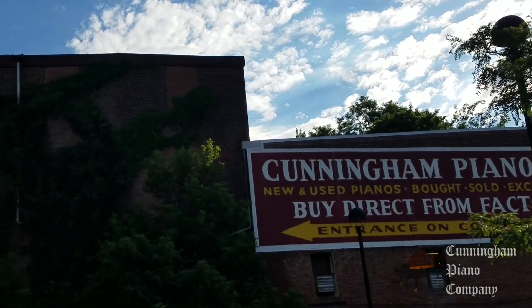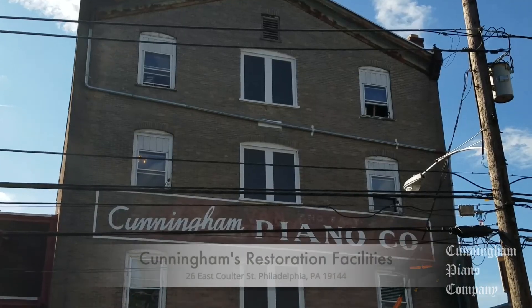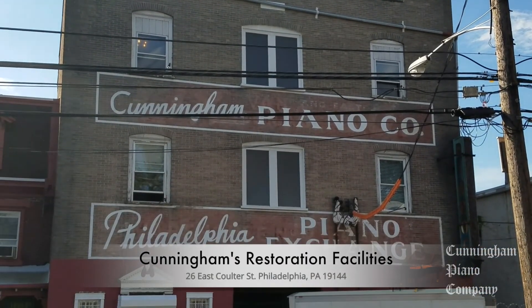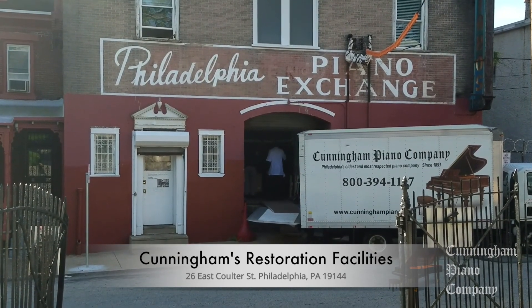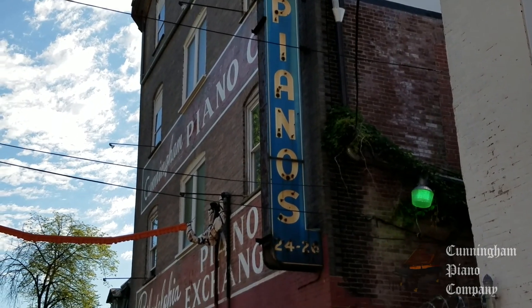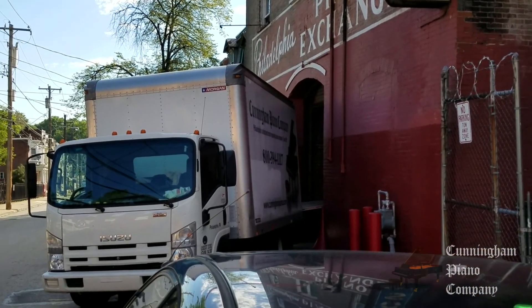One of Philadelphia's best-kept secrets are the free factory tours at Cunningham Piano Company's restoration facilities in Germantown. This is a great way to go behind the scenes of Philadelphia's oldest and most respected piano factory and discover all the complex parts and craftsmanship that go into a piano.